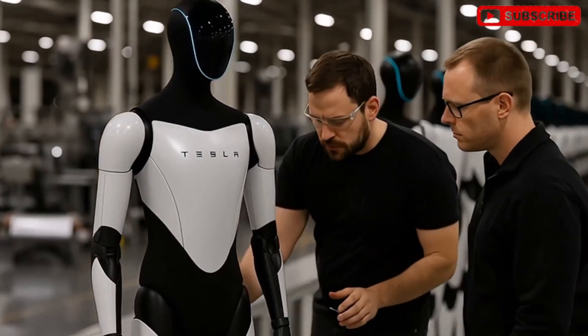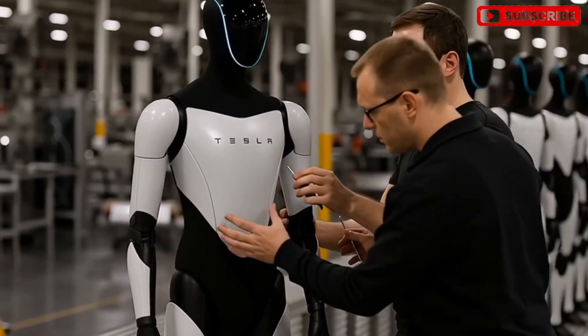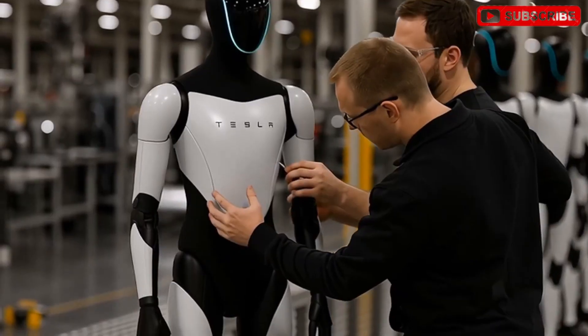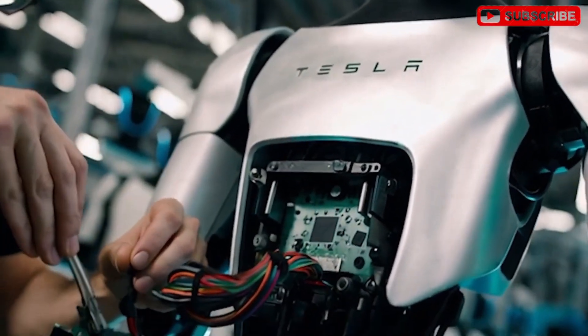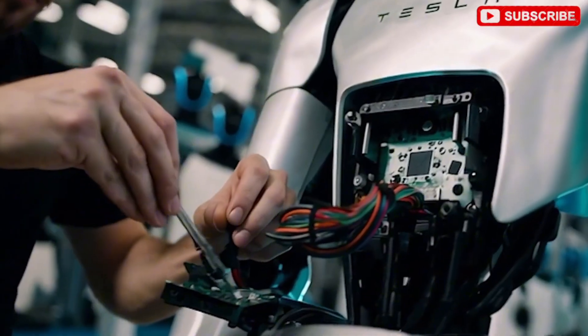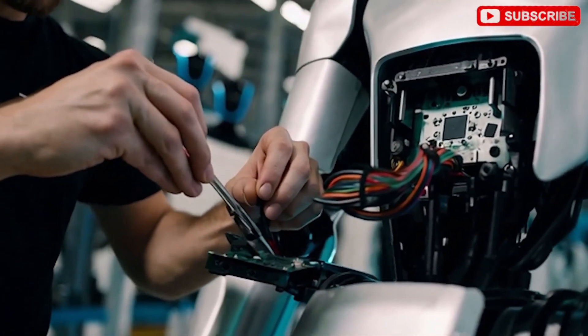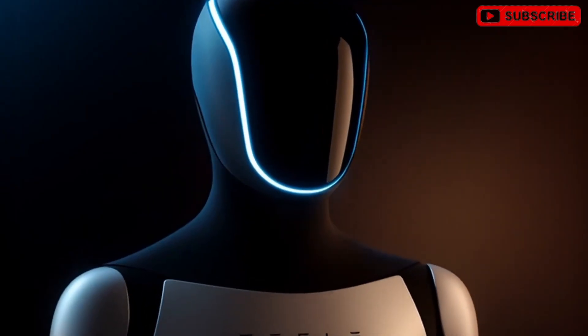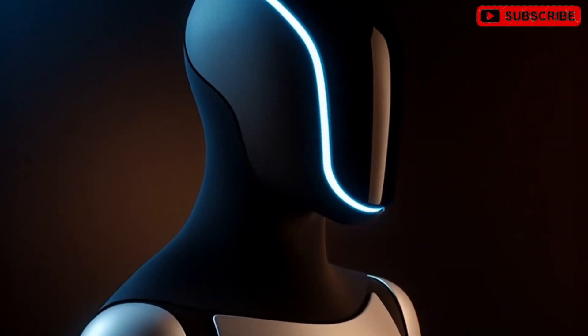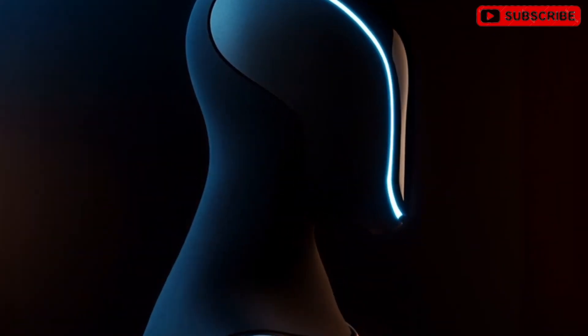At this point, there are no significant flaws with the Optimus 3 design, but several improvements and alterations are planned. The upcoming prototypes of Optimus 3 are expected within this year, with mass production scaling up next year. The goal is to accelerate production as quickly as humanly possible, aiming for a target of 1 million units annually.